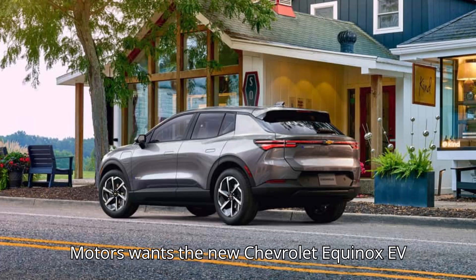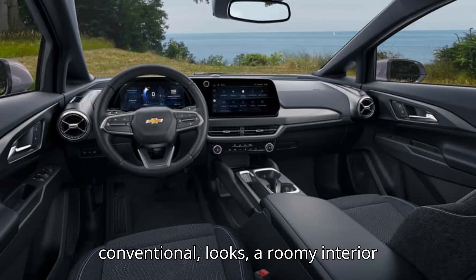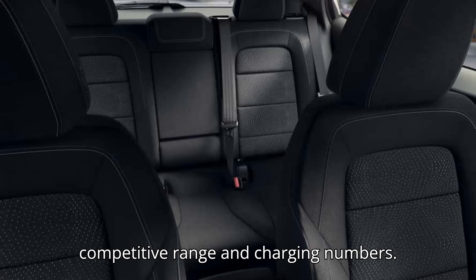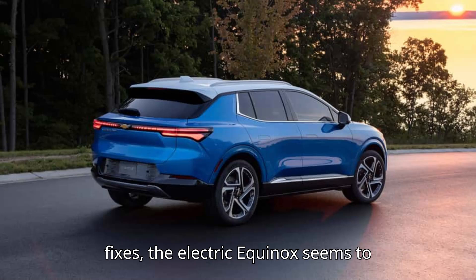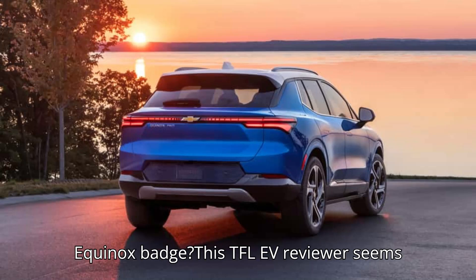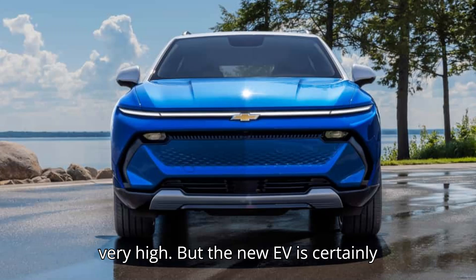General Motors wants the new Chevrolet Equinox EV to be the electric vehicle for everyone, with its combination of good, albeit conventional looks, a roomy interior with most of the tech you want, and competitive range and charging numbers. Unlike all of its recent EVs, which have had various problems that crept up at launch or later and required subsequent fixes, the electric Equinox seems to deliver out of the box. This TFL EV reviewer seems to think it's also the best-looking vehicle to ever wear an Equinox badge, although the design bar set by previous Equinox crossovers wasn't very high.